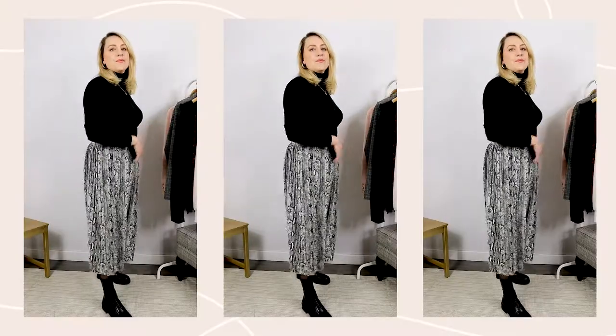Don't forget tights — they're important because not only do they help keep the warmth of your legs, they're part of the outfit. You can go really fun with a printed tight, or you can do something sheer. I actually did a video on this last year that everybody really enjoyed — you can find it in the description below.